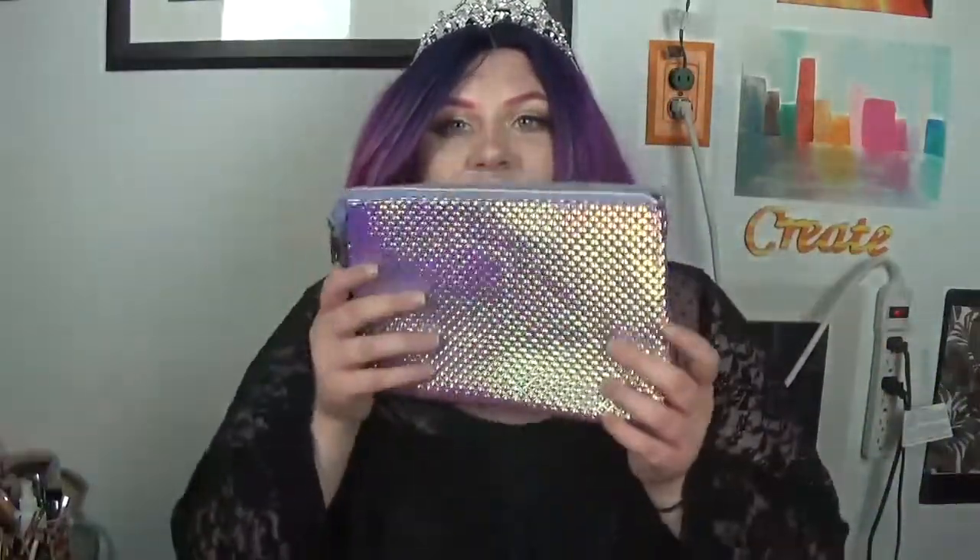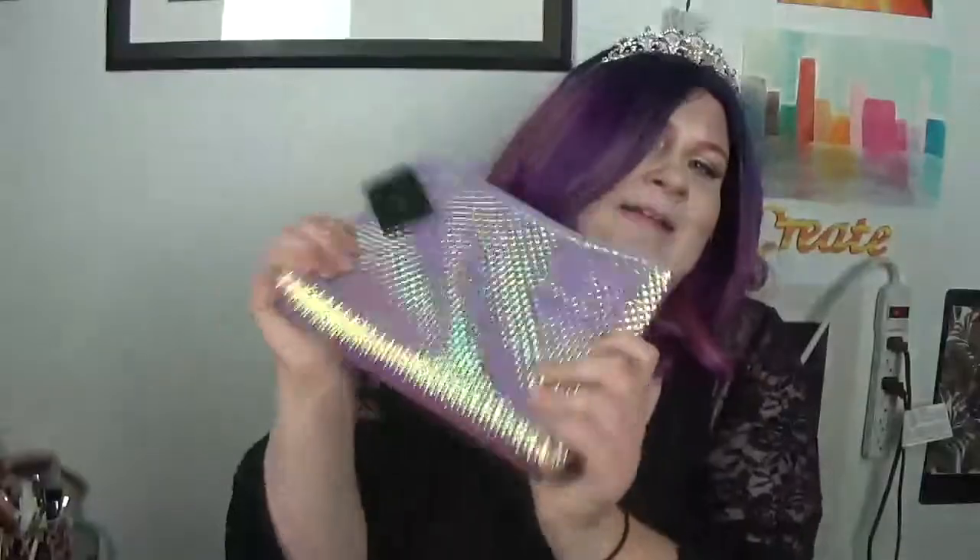I also got this awesome bag from Forever 21. I need a clear bag for work, so this is perfect — it holds everything I need: my notebook, my sunglasses, some extra paper, and probably some money. It's holographic — just beautiful. I love it. I also got this makeup bag from Forever 21. It's amazing — just awesome. That's the key word here.